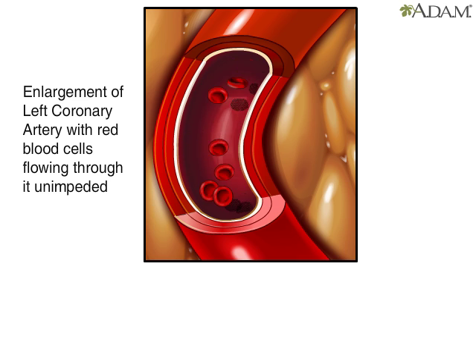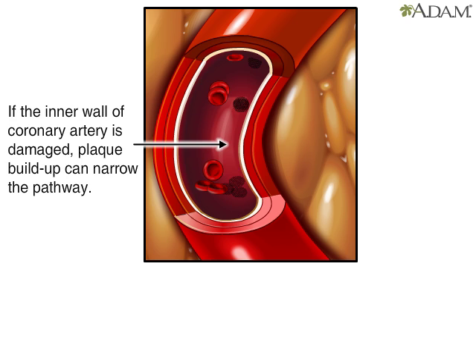In a healthy artery, red blood cells flow through unimpeded. But if the inner wall is damaged, cholesterol plaque can build up. This progressively narrows the space through which blood flows.